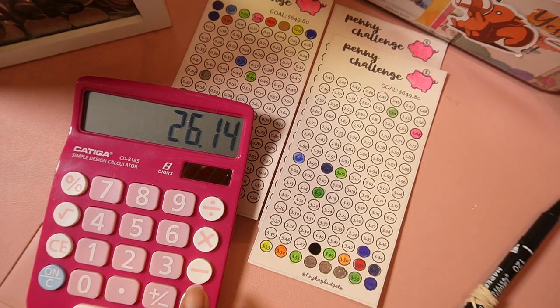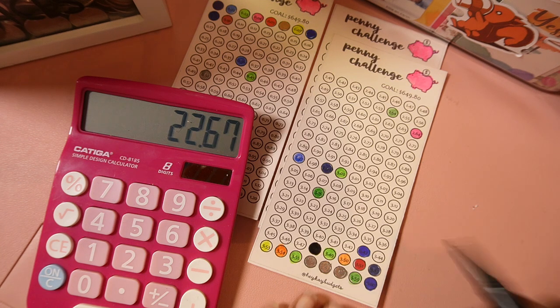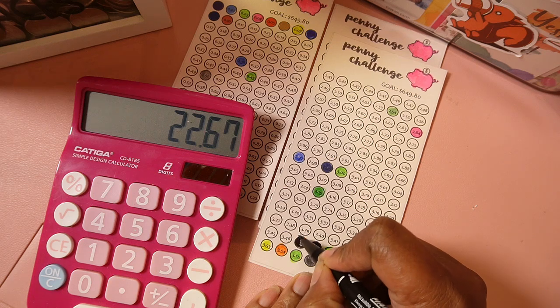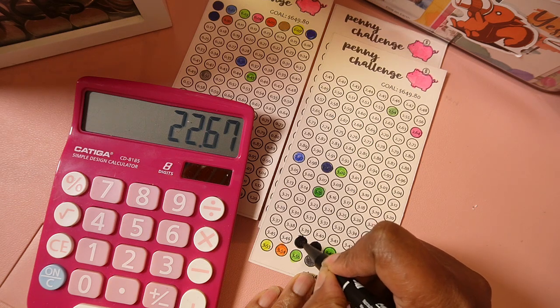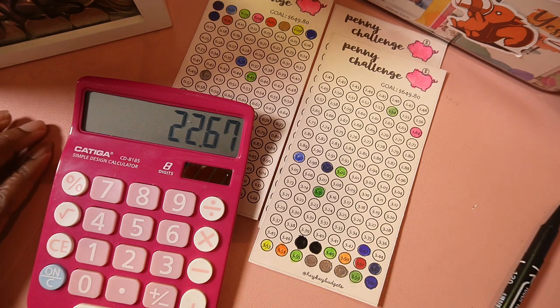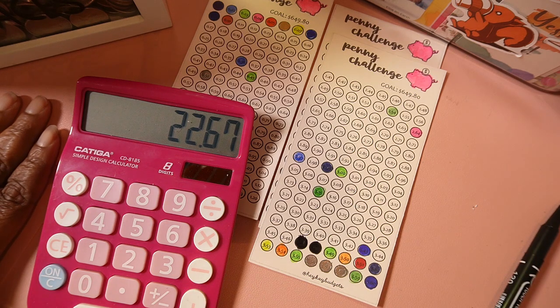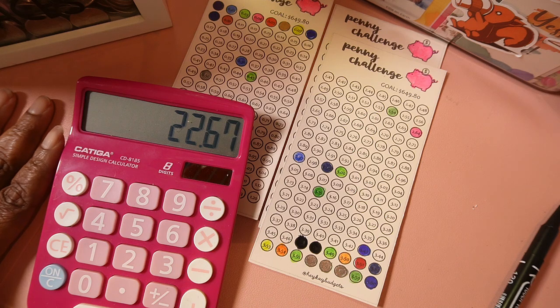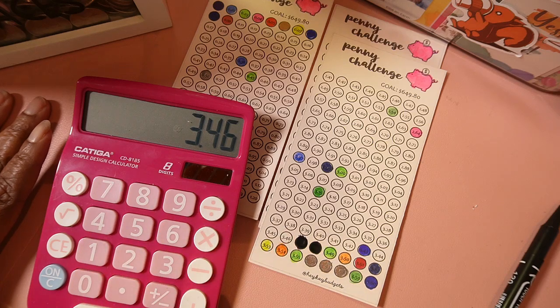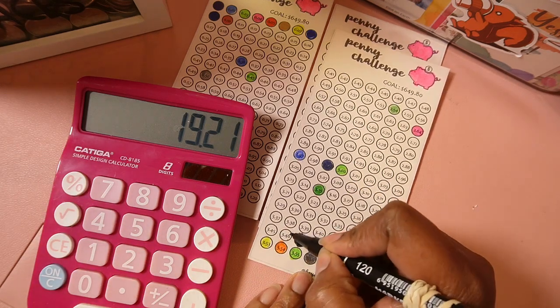Next will be $3.47. So minus $3.47 equals $22.67. This is a great way to save money. If you're looking for an easy way to start, start with your change. Next is $3.46, so minus $3.46 leaves us with $19.21.